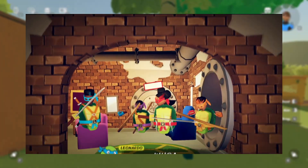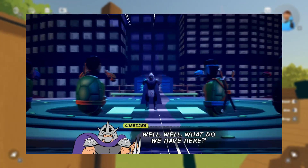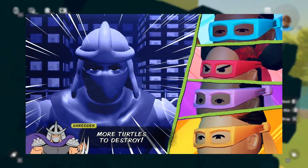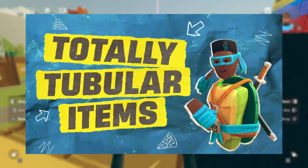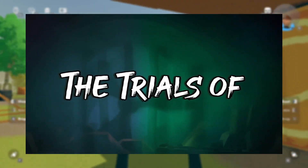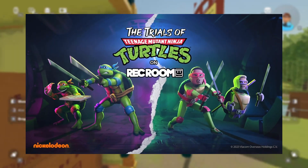The screen starts shaking. Leonardo says 'Whoa, hold on — whoa, hang on.' Then it cuts to a scene on top of the helipad on top of their home, and it's Shredder. He looks absolutely sick, by the way. He says 'Well well, what do we have here? More turtles to destroy.' Then text reads: 'Totally tubular items, power-ups and pizzas. Bring the beat down. The Trials of Teenage Mutant Ninja Turtles on Rec Room.'